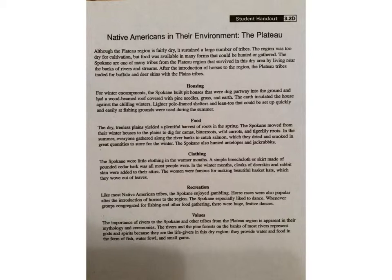Food: The dry, treeless plains yielded a plentiful harvest of roots in the spring. The Spokane moved from their winter houses to the plains to dig for camas, bitter roots, wild carrots, and tiger lily roots. In the summer, everyone gathered along the river banks to catch salmon, which they dried and smoked in great quantities to store for the winter. The Spokane also hunted antelopes and jackrabbits. The Spokane wore little clothing in the warmer months — a simple breech cloth or skirt made of pounded cedar bark. In the winter months, cloaks of deer skin and rabbit skin were added to their attire.